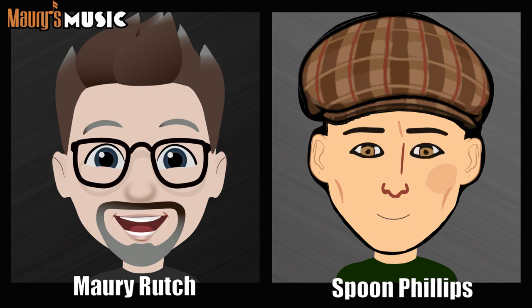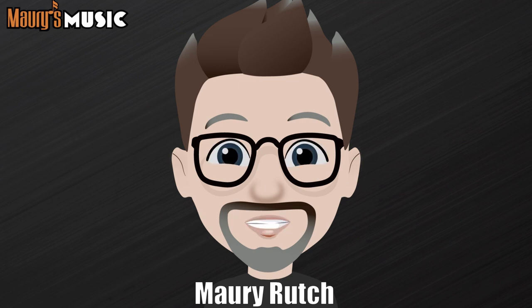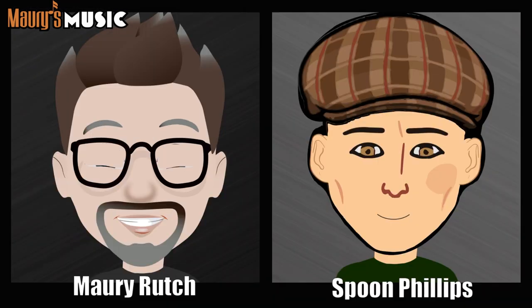I see what you did there — why don't we spend today talking about custom shop Martins, more especially custom shop Martins here at Maury's Music. But before we get too far, I should ask you: what is a custom shop Martin?